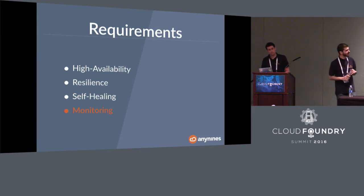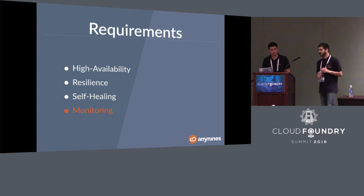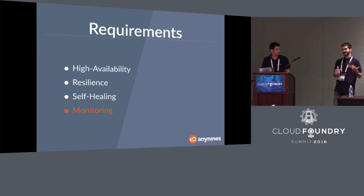The last requirement we won't cover in detail during the talk is monitoring. We want to be aware of issues before everything crashes, as fast as possible. So we built endpoints for logging and metrics, binding them with tools like Elasticsearch, Logstash, and Kibana, or in our case Graphite bound to Grafana. You may also have heard of Firehose or NOAA. There have been a couple of talks about monitoring at this conference.